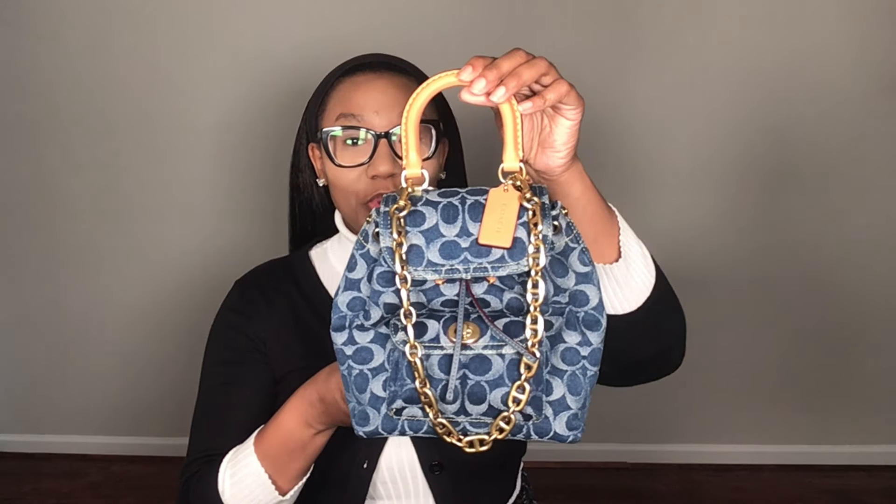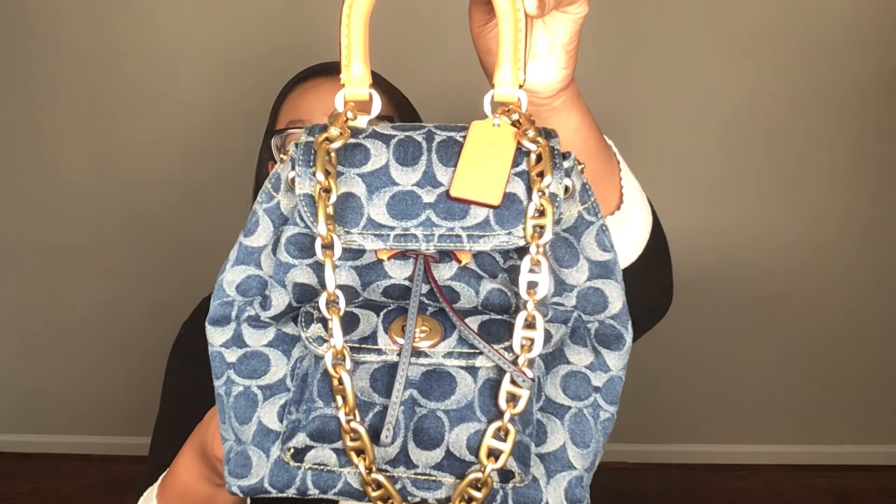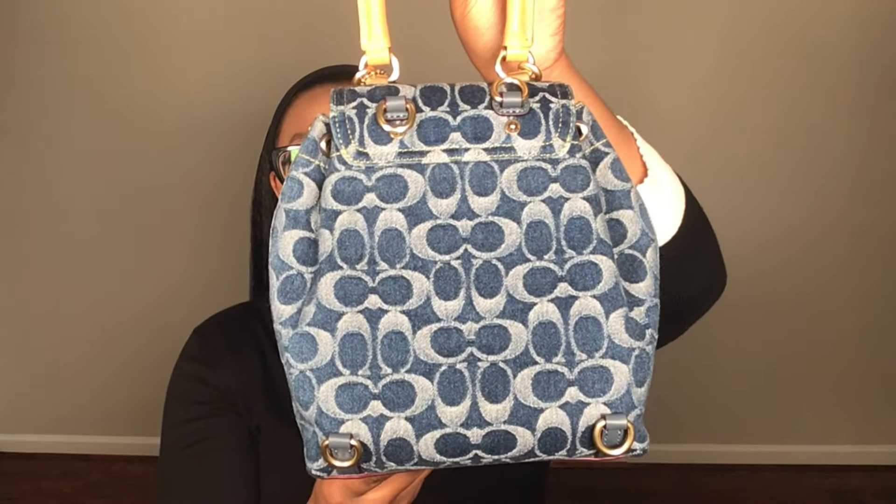Starting off with the first handbag — I do have a total of three, ranking them in order from favorite to most favorite, with the third one being the winner of them all. The very first handbag I'm going to be showing you is none other than this beautiful Coach Raya 21 Denim handbag. Isn't she lovely?